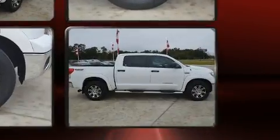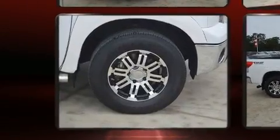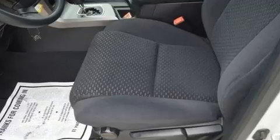Toyota ensures the safety and security of its passengers, with equipment such as dual front impact airbags, head curtain airbags, traction control, and four-wheel disc brakes with ABS. Brake Assist technology provides extra pressure when applying the brakes.